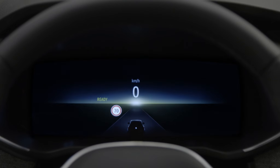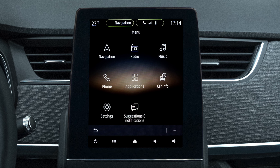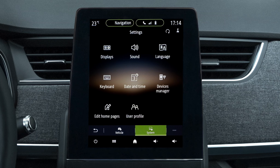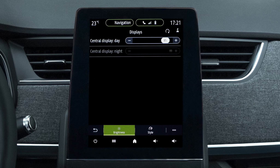It can be customised to suit your driving preferences. With the vehicle stationary, on the multimedia screen select Settings, System, Display, Style.